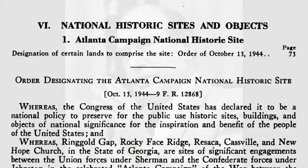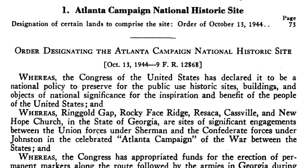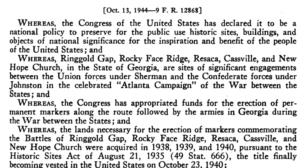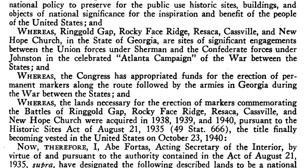In October 1944, the acting Secretary of the Interior, Abe Fortas, created the Atlanta Campaign National Historic Site, with a grand total acreage of 15 acres. Fortas used the general permission from Congress to set aside and preserve locations of national significance to justify the creation of the park. Oddly, he referred to the war between the states in quotation marks around the Atlanta Campaign.